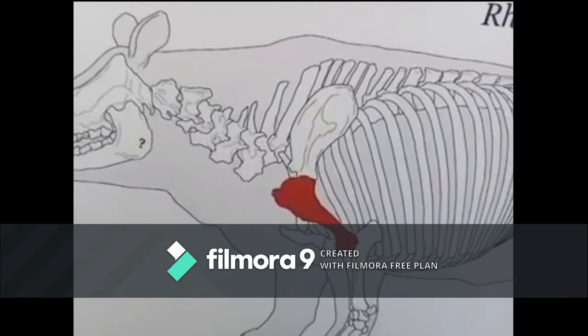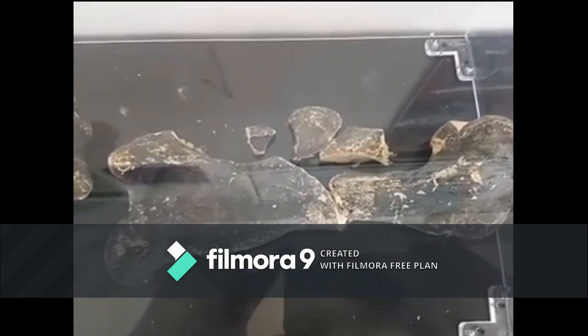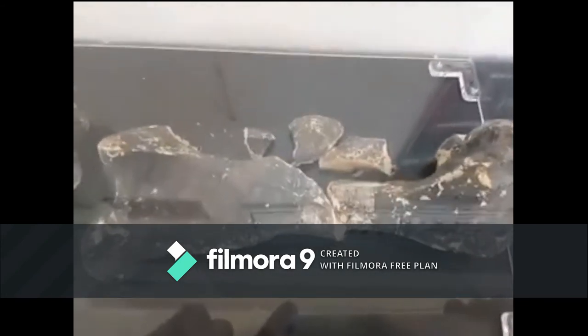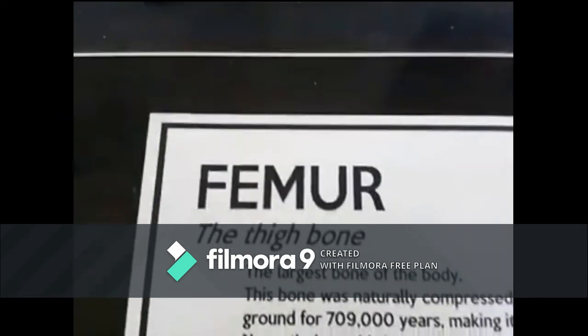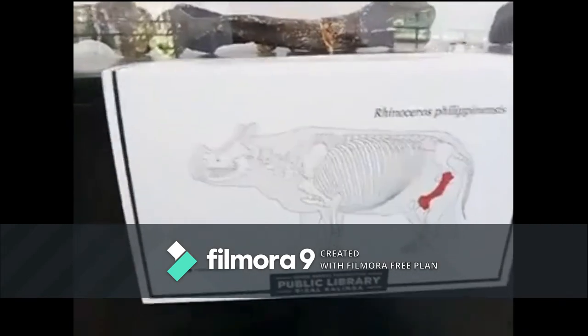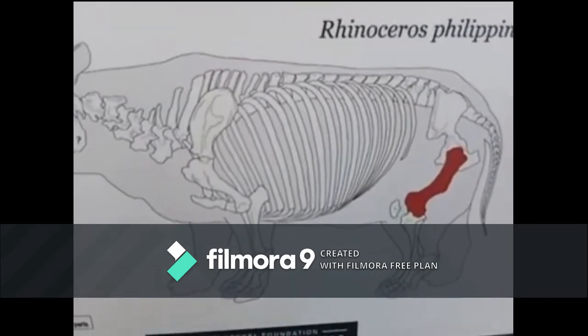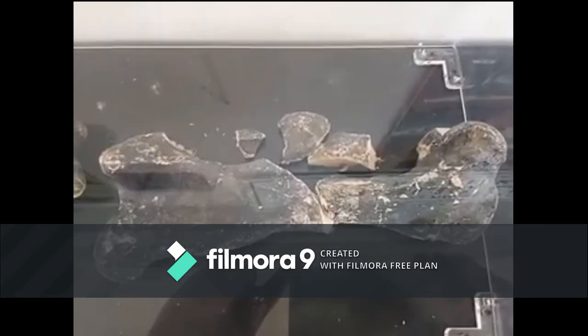On the other side, this is also the femur — the thigh bone. It is also the bone of Rhinoceros philippinensis. As you notice, it is at the hind leg of the rhinoceros and is the largest bone of the body. This bone was naturally compressed while it was buried in the ground for 709,000 years, making its restoration very difficult. Nevertheless, this bone is completely preserved.